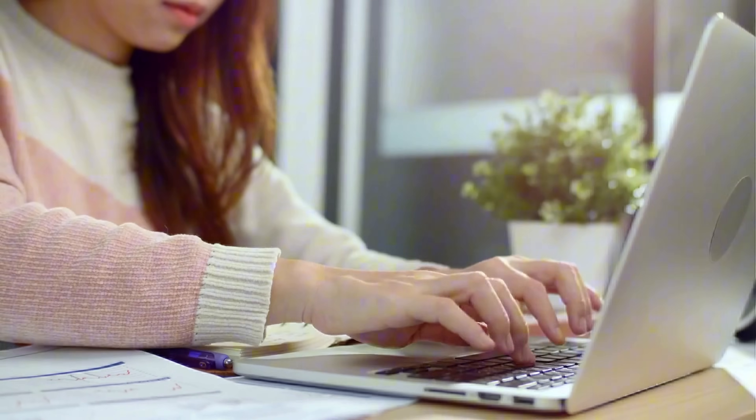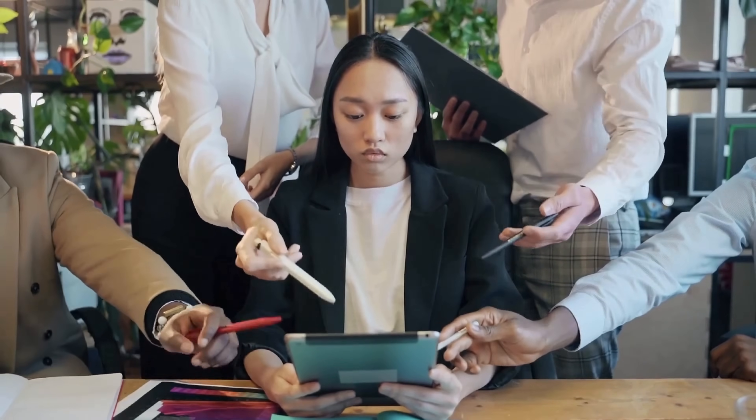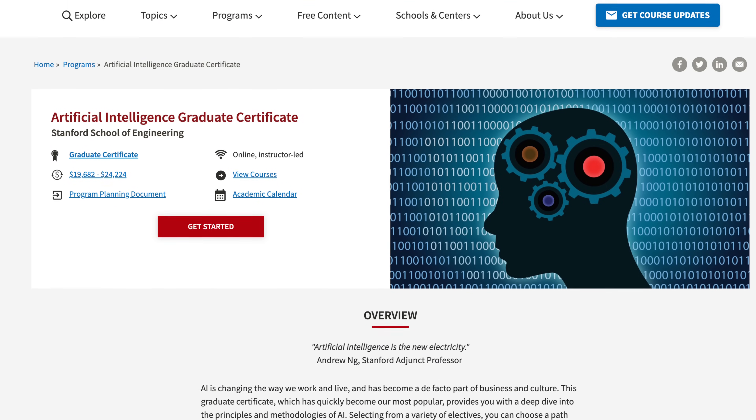When I first started learning AI on my own, it was really overwhelming to go through so many resources to figure out what is relevant or appropriate. There are just too many options out there. That's why today I'm really excited to share this roadmap with you — a structured step-by-step guide based on a proven curriculum from one of the best AI programs in the world: the Stanford AI Graduate Certificate Program.